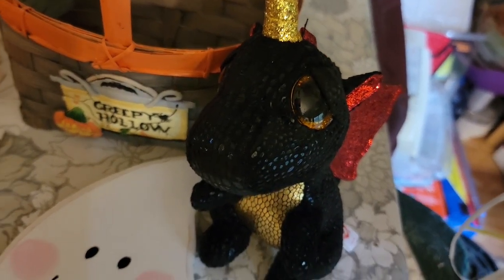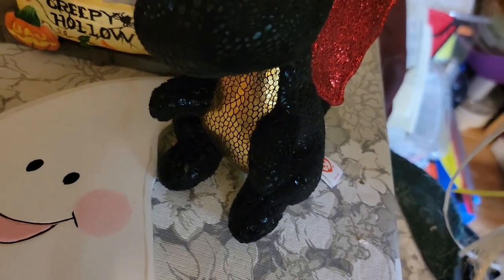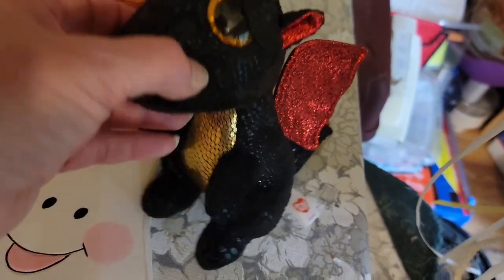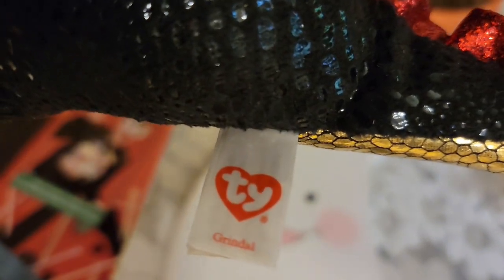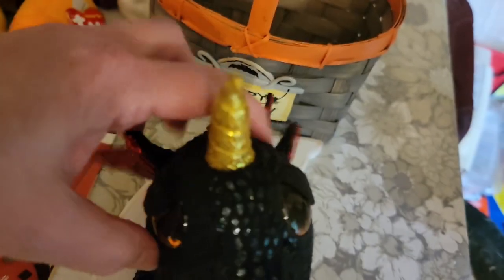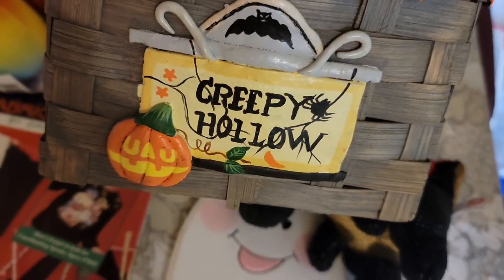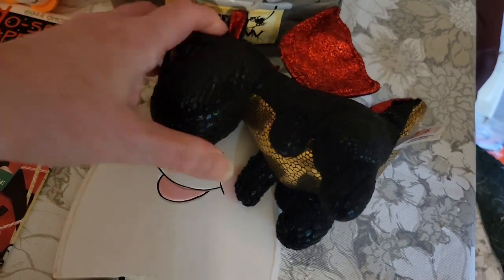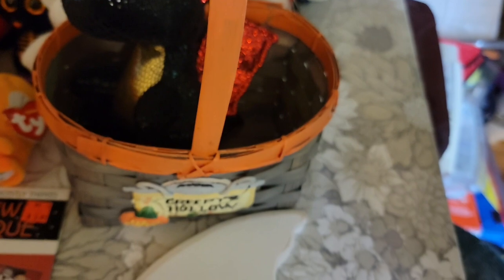This guy wasn't exactly Halloween, but because he was black and red and gold, I thought he fit in nicely with the colors. He is a Ty Boo dragon named Grindle, and he's a unicorn. So he was $6 for Grindle. And then I had this really awesome basket called Creepy Hollow — great for you to put all of your little plushes in. He looks really great in there, and that was $10.